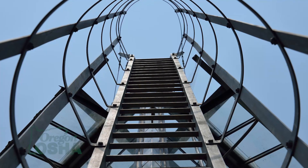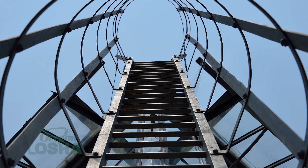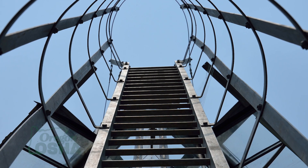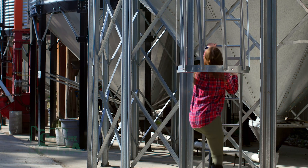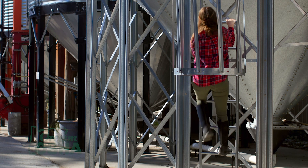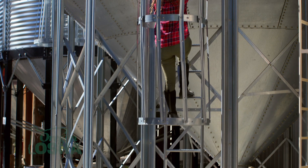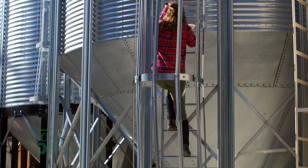First of all, a fixed ladder is defined in the rules. A fixed ladder means a ladder with rails or individual rungs that is permanently attached to a structure, building, or equipment. Fixed ladders include individual rung ladders but not ship stairs, step bolts, or manhole steps.